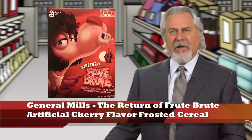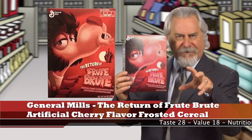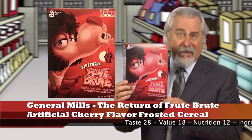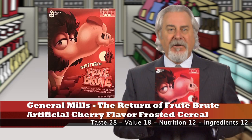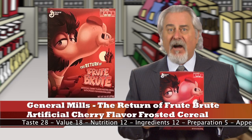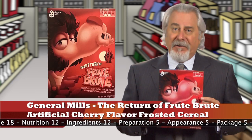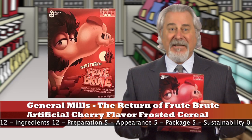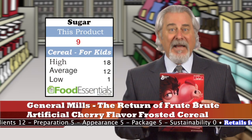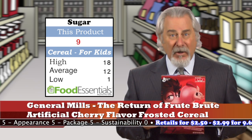Up next, it's General Mills Return of the Fruit Artificial Cherry Flavor Frosted Cereal with Spooky Fun Marshmallows — and it's actually a hit. Marshmallows in cereal are back in a big way, and so is this limited edition of five different flavors of spooky cereals. This one is the cherry flavor — you can tell by the red. Surprisingly, the taste is not overly sweet, and it only has 9 grams of sugars per cup, while the average kid's cereal has 12 grams.